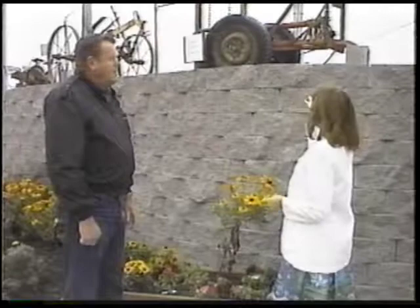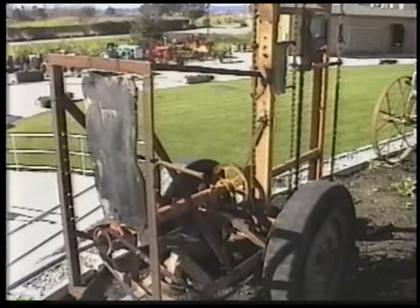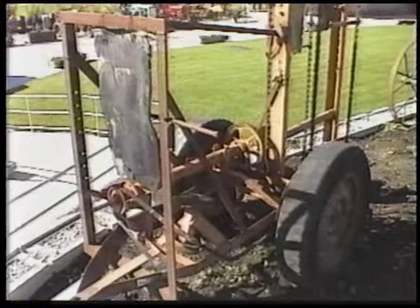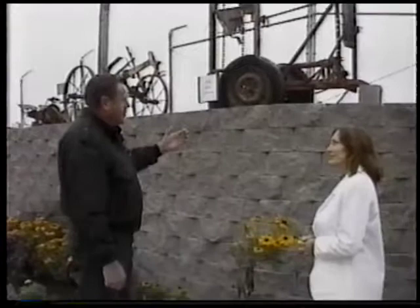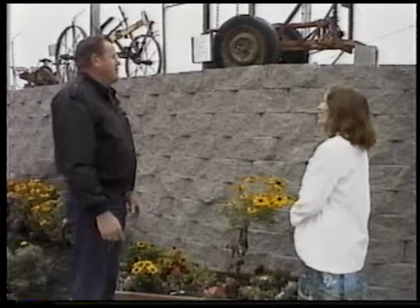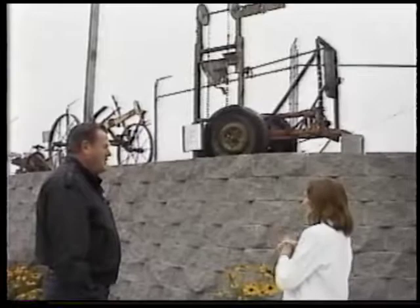Could you show us around and explain what some of these things do? This one — in the 30s and 40s, maybe even into the 50s, a lot of pole beans were grown in the Pajaro Valley, before the time of bush beans. The pole beans had poles and had to have strings strung on them. This machine — I don't know totally how it works, but someone gave it to us and it was actually used to string the poles so the pole beans could grow on those strings. It's one of the unusual pieces of equipment we have that was mainly manufactured for this area.